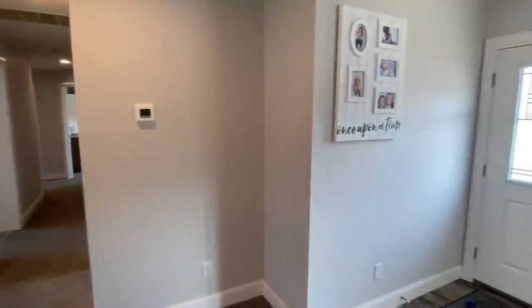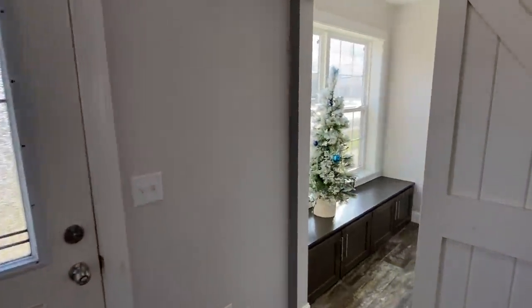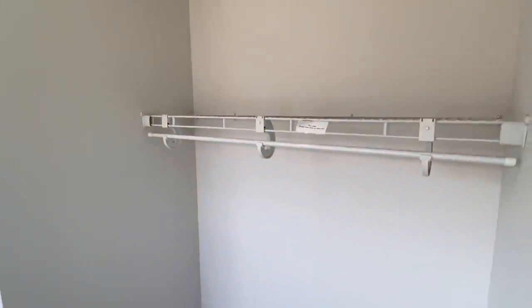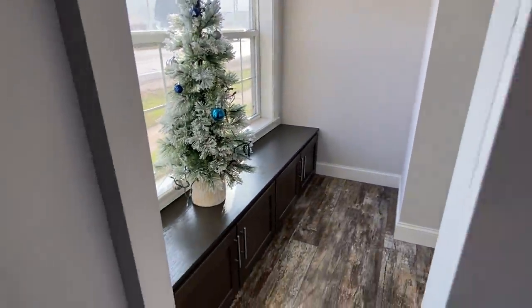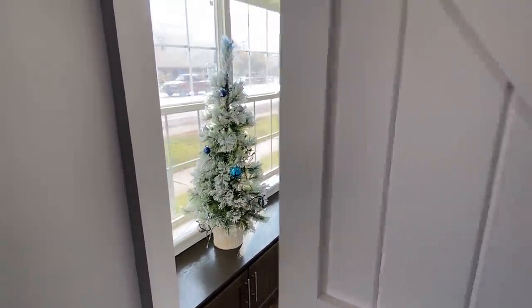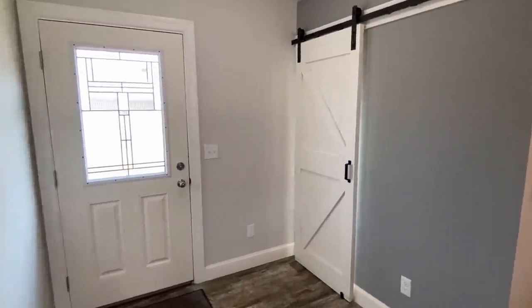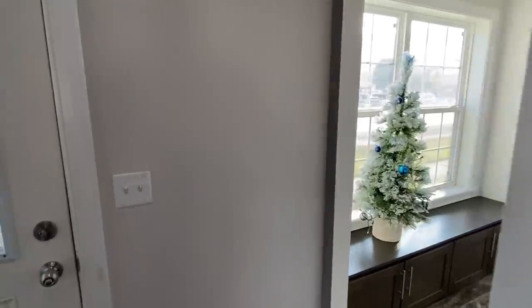Before we get into that, we missed something. This right here is right off your front door. Got you some cabinets down there. Let me just show you what that looks like — maybe if you don't want to have that open whenever you come in. Mom always taught me to leave stuff like you found it, so let's put it back.